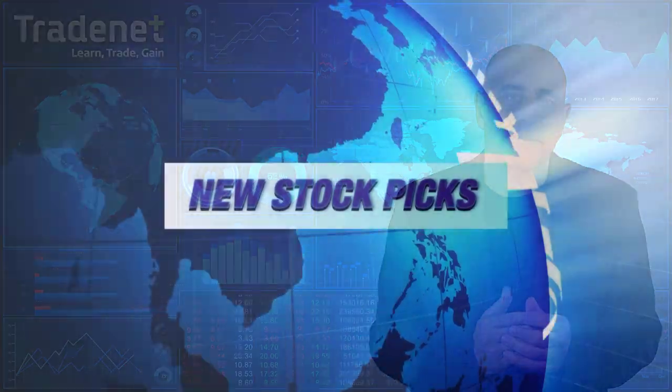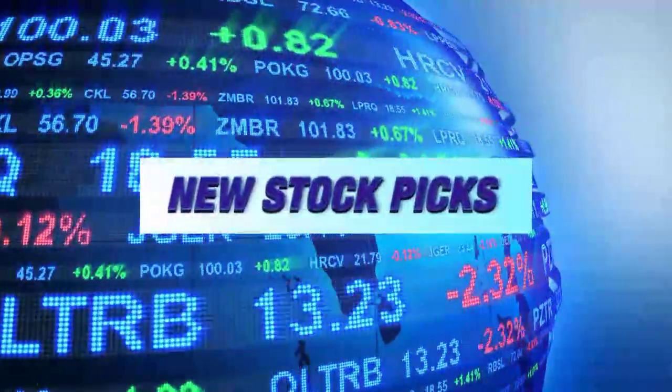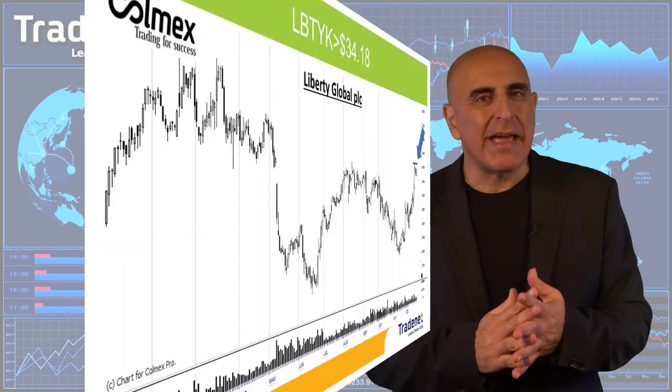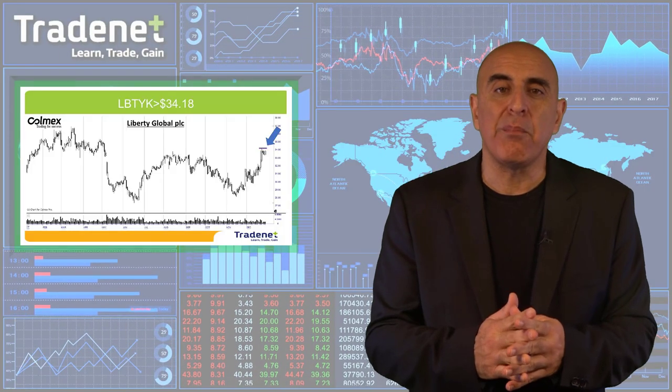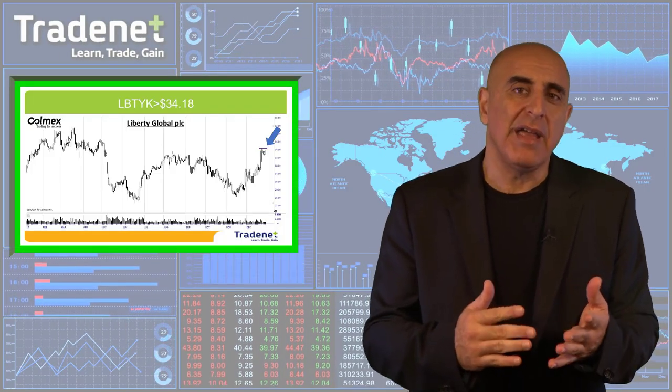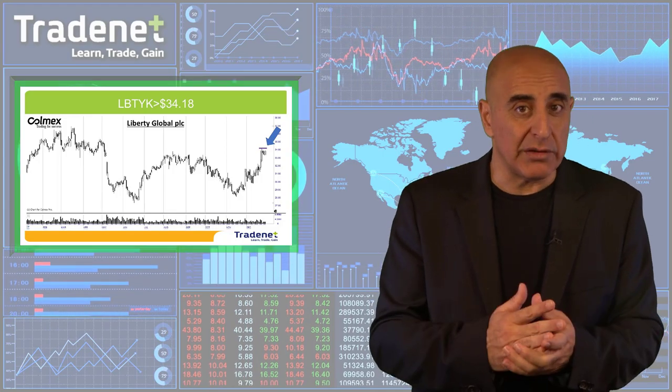Let's have two picks for this week. My first pick for the week is LBTYK for a long over $34.18. If you take a look at LBTYK you will see a very nice bull flag formation, and hopefully it's going to continue higher. LBTYK is a mobile and internet provider in the UK, based in London.